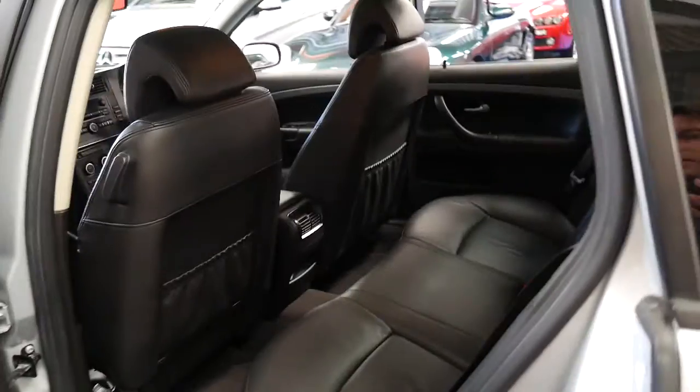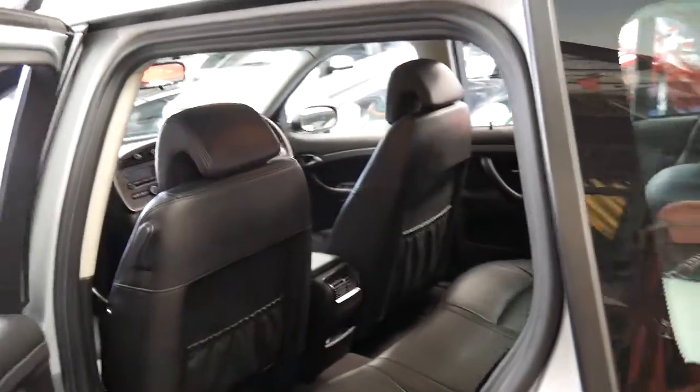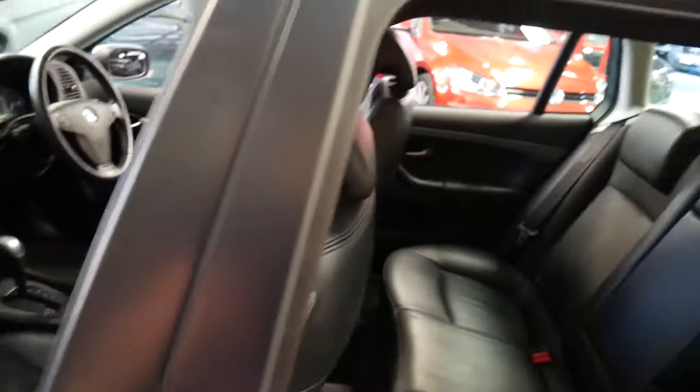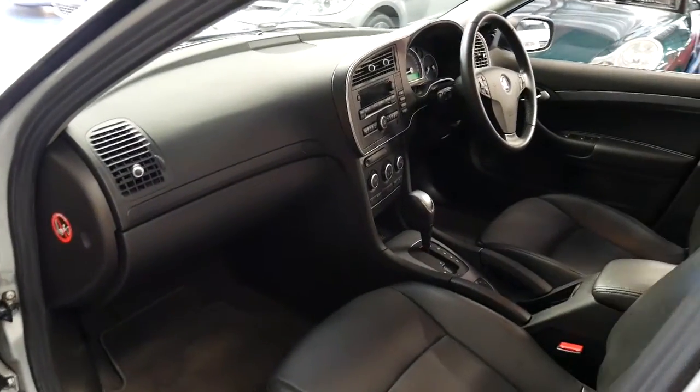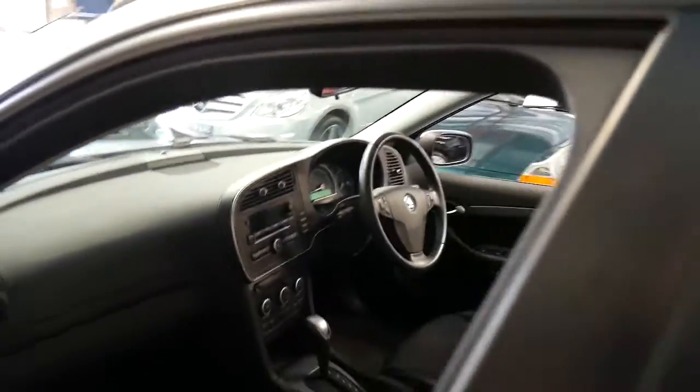So it's diesel, it's low kilometres, it's late model, it's an estate so it's got great utility to it. The back seats fold down, it's got Bluetooth, it's fully automatic. And I think it has to be one of the best value estates around.